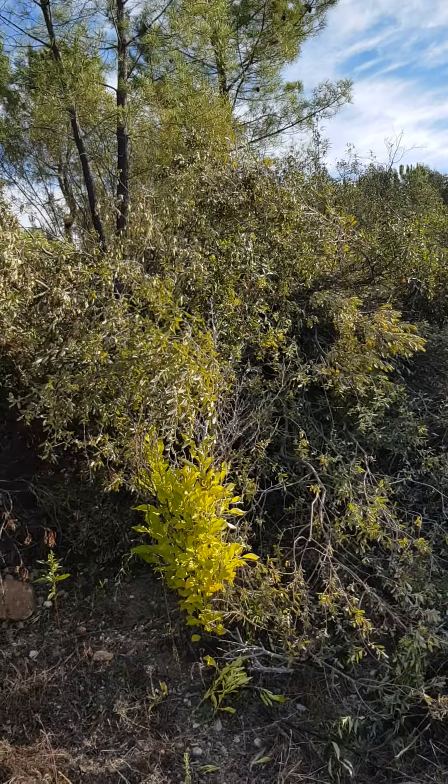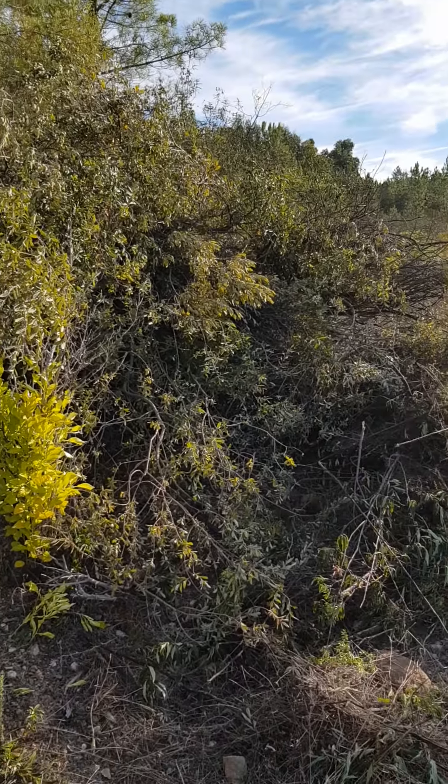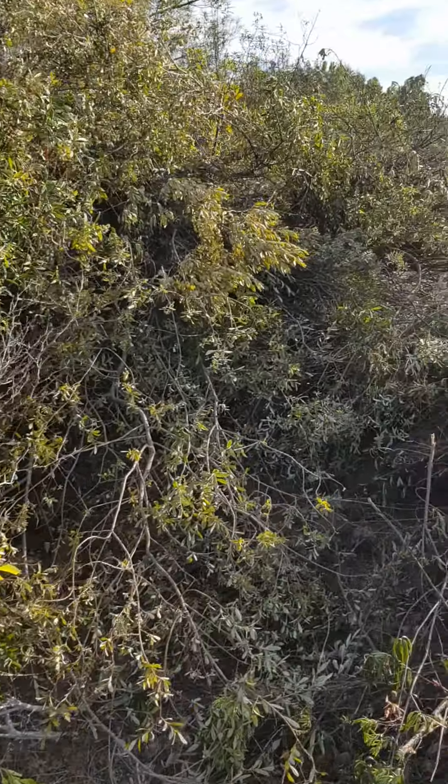This pile in front of you doesn't need chopping down — this is all the branches we've chopped off. It's a big pile.